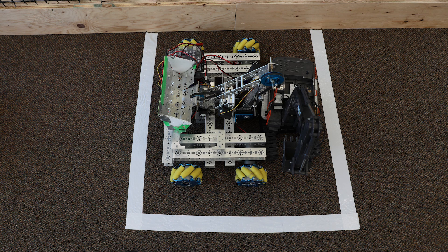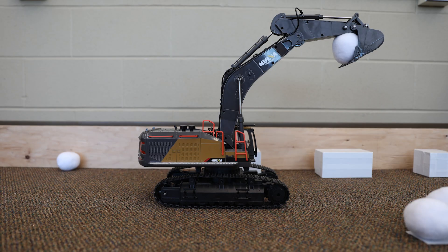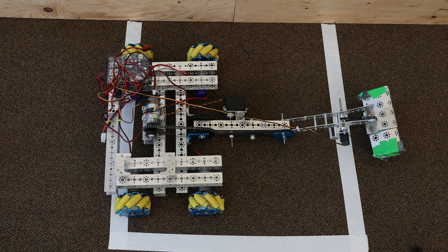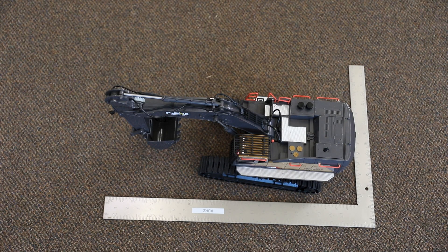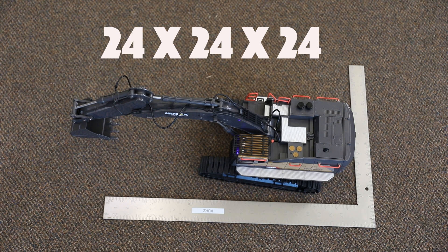Teams' entire tele-op entry must fit within four cubic feet at the start of the match and be completely within the starting zone. There is no in-game height restriction on the tele-op robot; however, it must be able to fit within a 30-inch square in the horizontal plane during a match. A team's autonomous entry volume is counted separately but must be within one cubic foot at the start of the match, and once a match starts it can expand up to the size of a 24-inch cube.